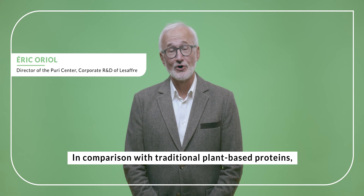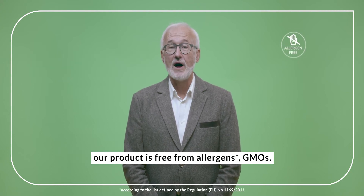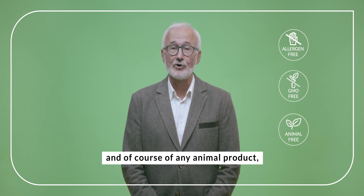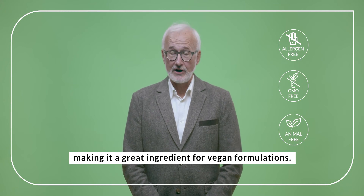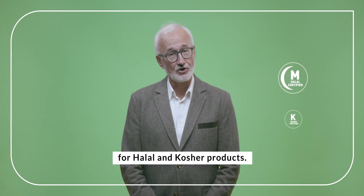In comparison with traditional plant-based proteins, our product is free from allergens, GMOs, and of course any animal product, making it a great ingredient for vegan formulations. It is also certified for halal and kosher products.